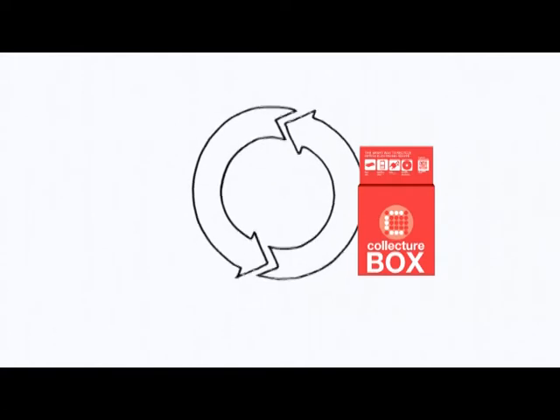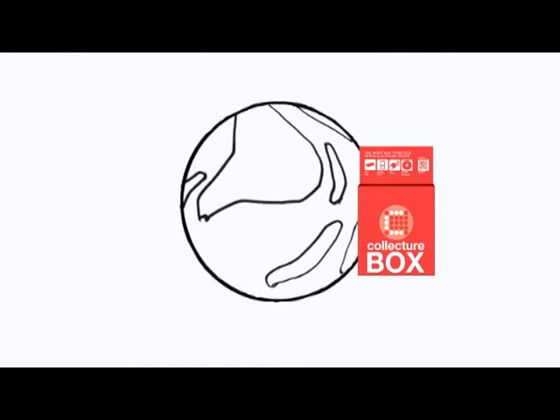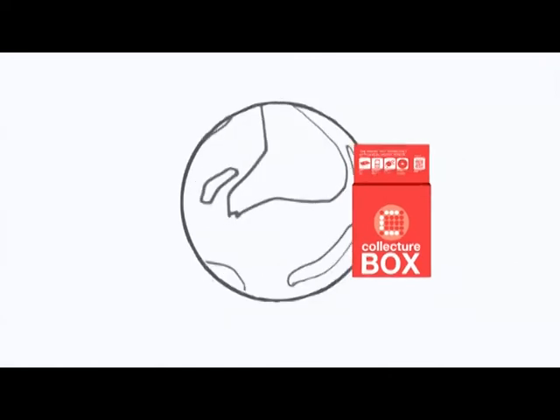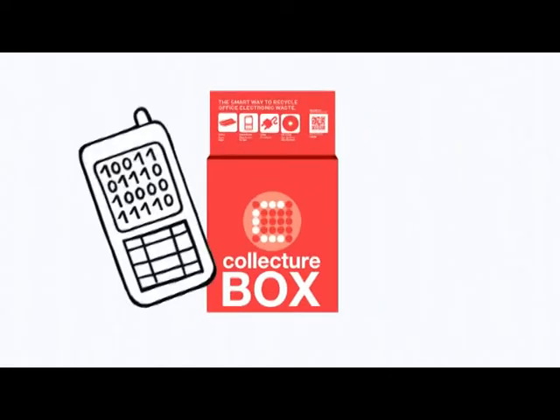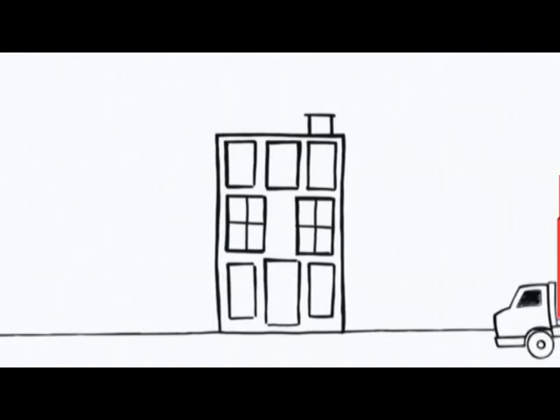All that waste will be separated and safely recycled. Connie is helping the environment by using the Collector Box. And because the data is deleted from all devices, the Collector Box is very secure.